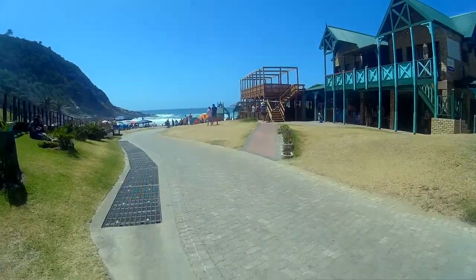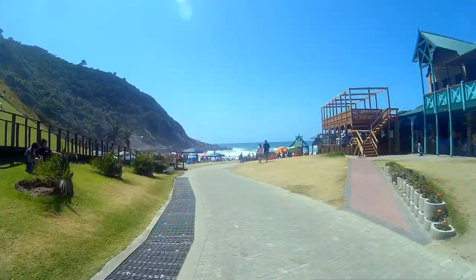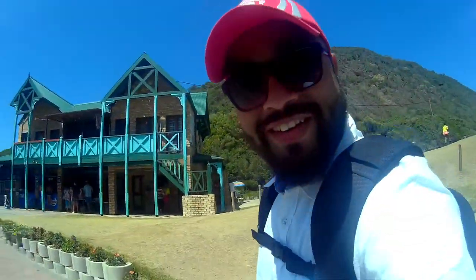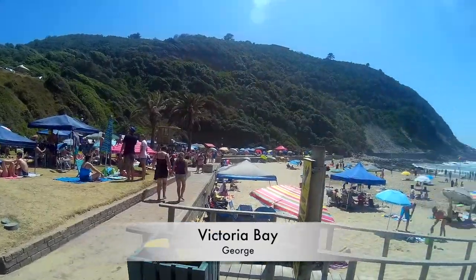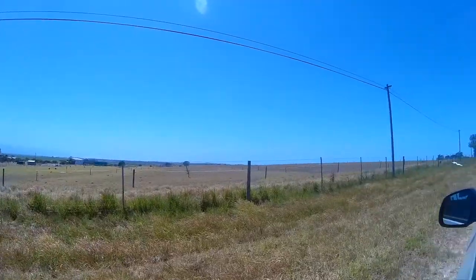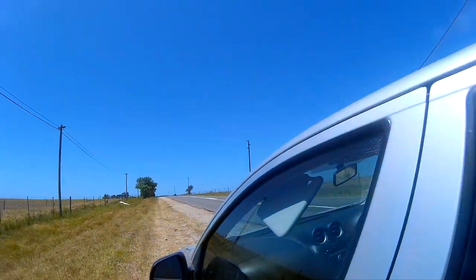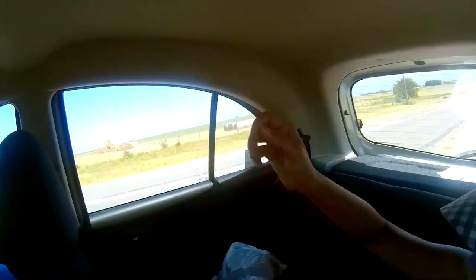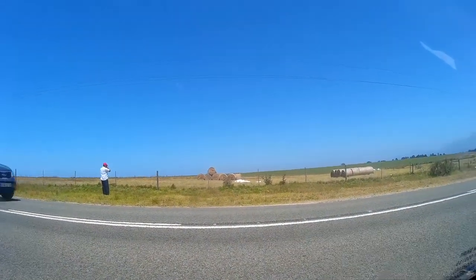We are at day four and we reached Victoria Bay in George. This is a beautiful place but it's too crowded. A quick stopover to take a picture of the haystack — Amit is there, check it out.